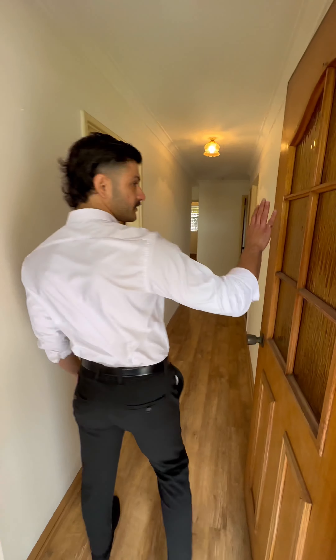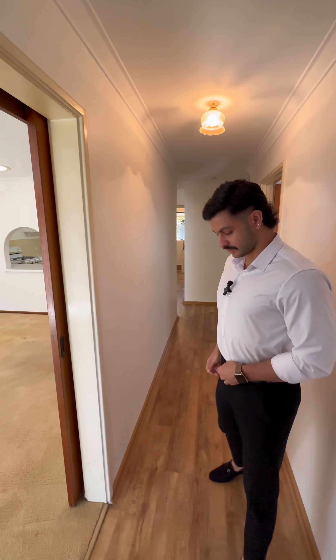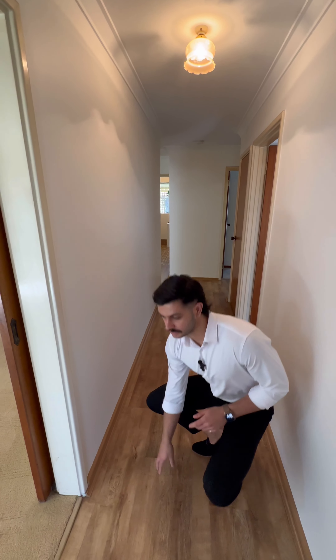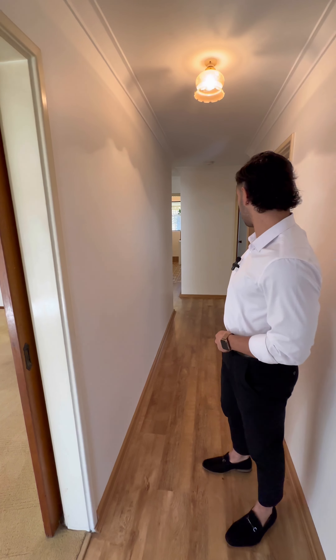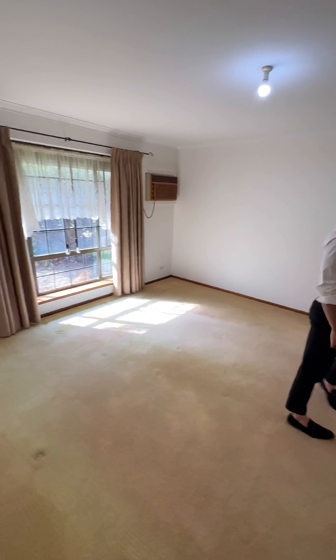Coming through the front door — good quality security screen, which is always handy to have, and a good solid single wooden door. As we come through, we've got a timber laminate floor throughout the entry and a bit of the living area. The rest of the house is carpet, which I'll show you all.